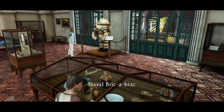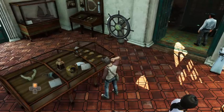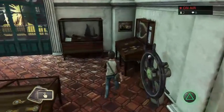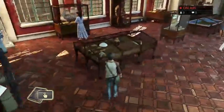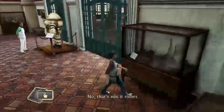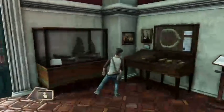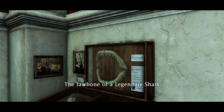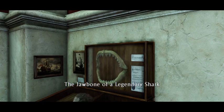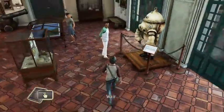Naval Bric-a-Brac — what is a Bric-a-Brac? Like, this and that? The jawbone of a legendary shark! We're not going to tell you what that legendary shark is, but it is legendary. Quite frankly, I doubt that. That is a tiny mouth for a legendary shark. I guess it's not about size — it's how you use it.